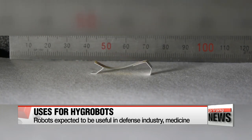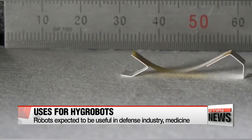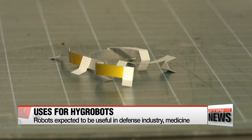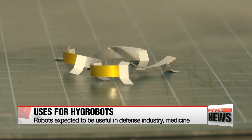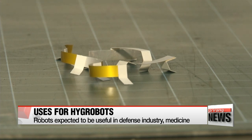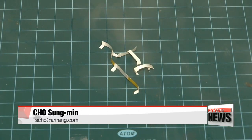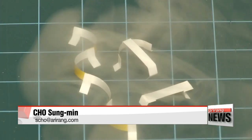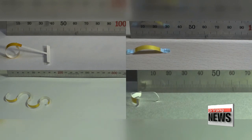And since it does not rely on an outside energy source for its power, it has more freedom to be used in areas with limited space. Taking these conditions into account, researchers say the bots would be particularly useful in medicine and military-based industries. The Hygrobot is currently being tested for medical purposes, for which the team says the bot could deliver medicine to the human body just by using the skin's moisture.